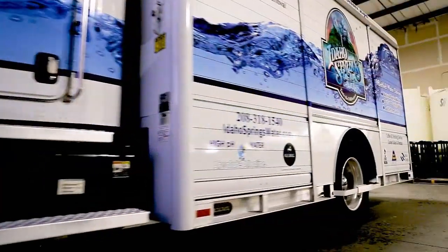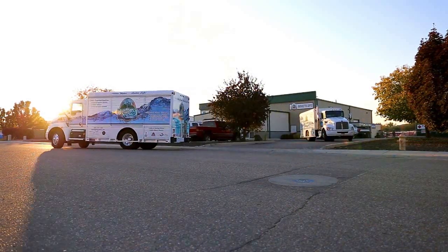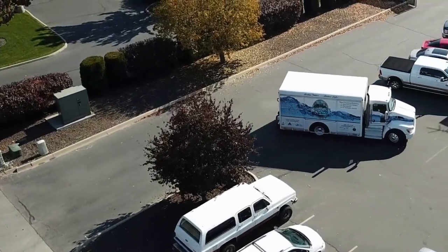Pack Lease really does everything in regards to the fleet for Idaho Springs. We're able to provide a very predictable cost, a high value solution. The truck is customized for Idaho Springs. I work with the factory to design exactly what they're looking for, to make sure it's what works well for their routes.